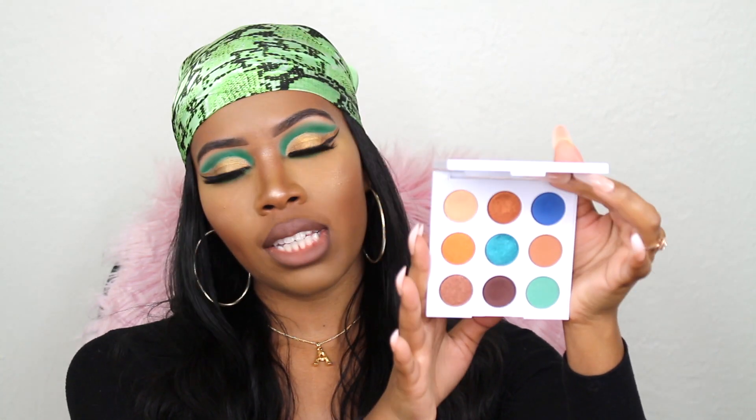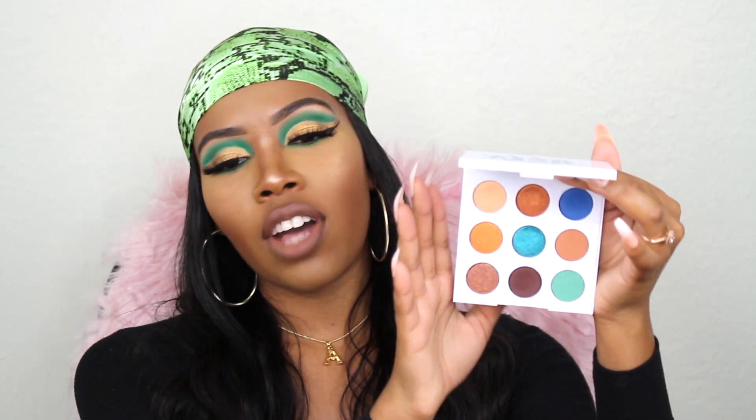I also have the Mar palette from Colourpop, and this one is really fun because it has a pop of blue. This one is actually $12 on Colourpop's site. You get a lot of those brown simple transition shades and then some pops of color, which is always fun because I love color. This was the original Mar palette — they changed the packaging on it but I think the new packaging is blue. Love this one.